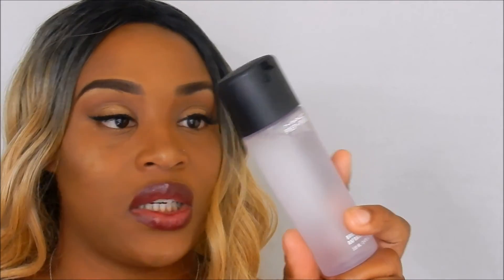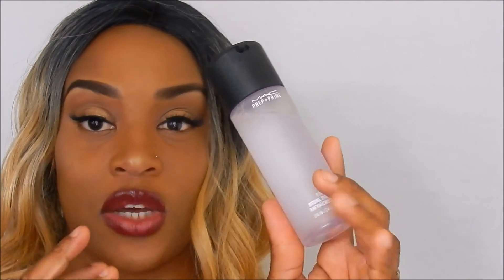The last thing I actually picked up was MAC Fix Plus. I got it in the lavender scent. I used this to set my makeup today and it smells amazing. I had the regular Fix Plus that didn't have a scent, so I wanted to spruce it up and get the one with the lavender scent.